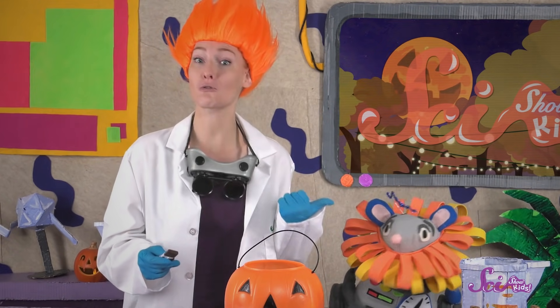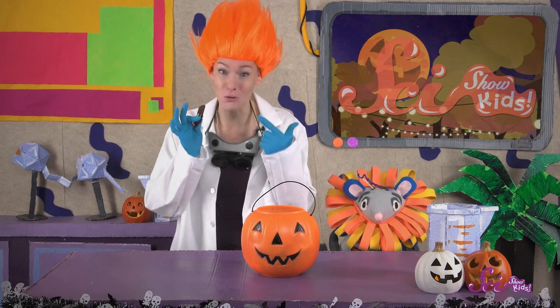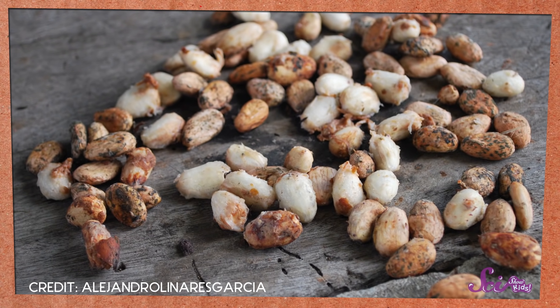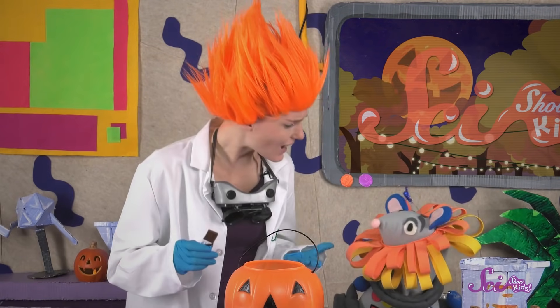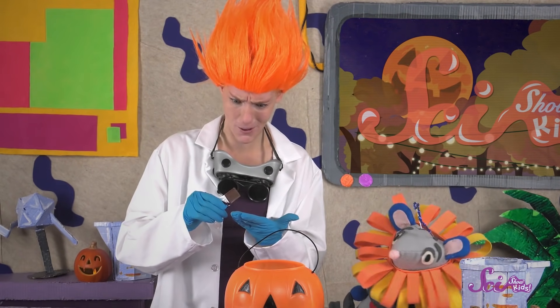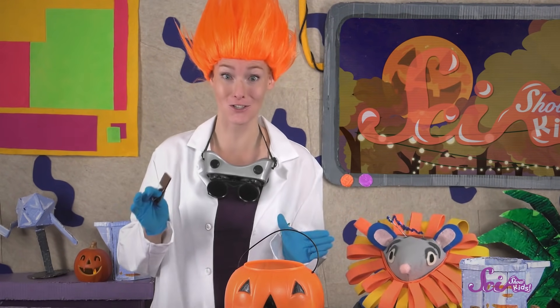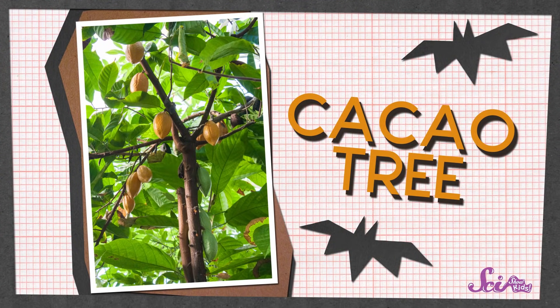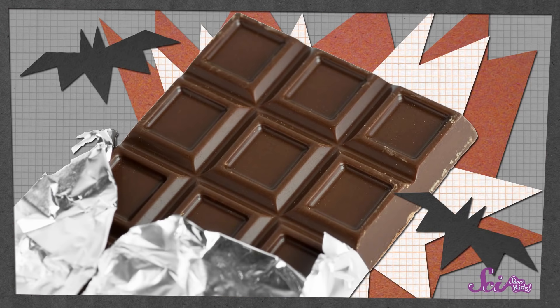Where does chocolate come from? Great question, Squeaks! Believe it or not, chocolate grows on trees! The main ingredient in a chocolate bar starts out looking just like this. They look nothing like this chocolate bar, or even the cocoa powder we put in hot chocolate! Those are actually beans — and not just any beans. The beans that give us chocolate grow on the cacao tree, and it takes a lot of hard work to turn them into the type of chocolate that we can eat.